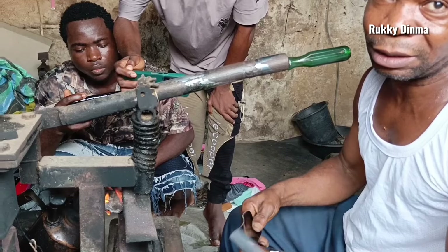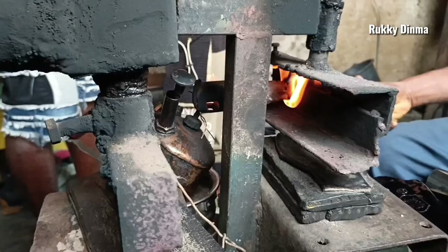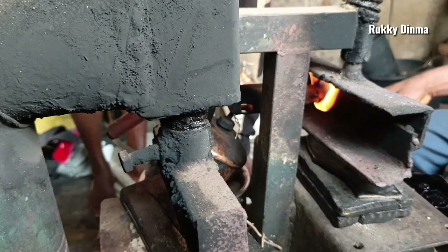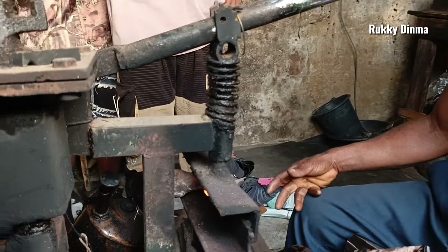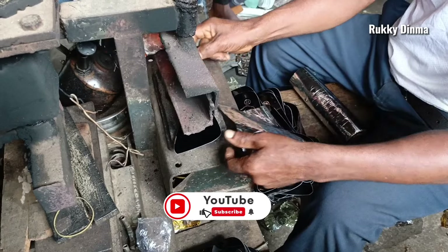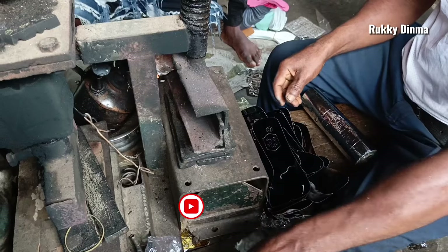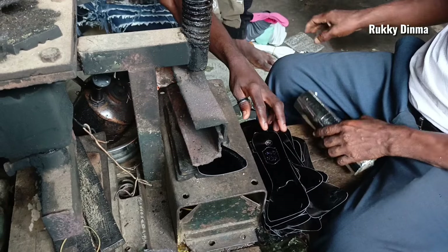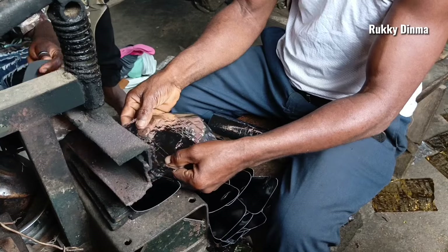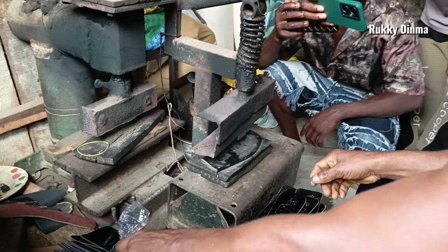This worker has over 20 years of experience. According to the man in the video, this exact stamping machine costs about 2 million Naira in the market, and the machine also comes in different sizes — the smaller size is about 1 million Naira. But we all know the current economy of Nigeria, and definitely those prices mentioned in this video would have been inflated due to the current economic struggles.